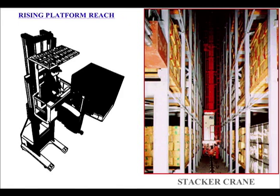Here we have a diagram of a rising platform reach truck and a picture of a stacker crane. A reach truck is medium efficiency in land use, while a stacker crane is very land efficient, going up to 22 pallets high.